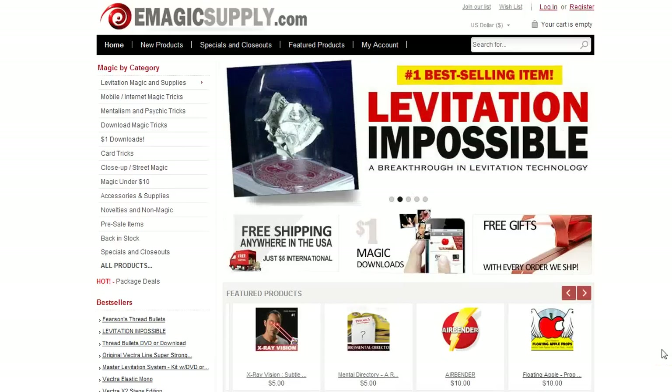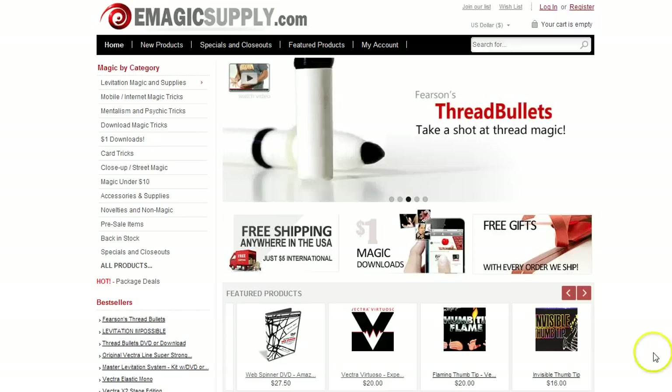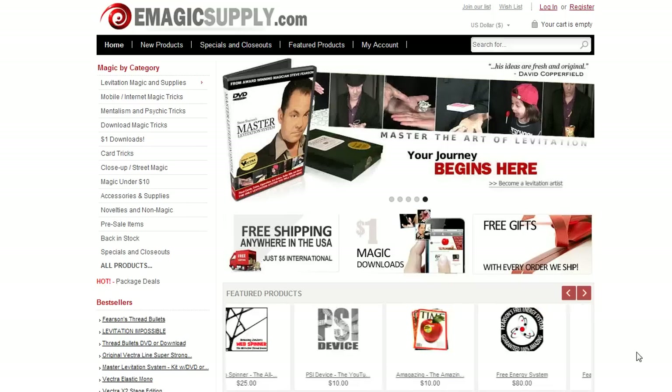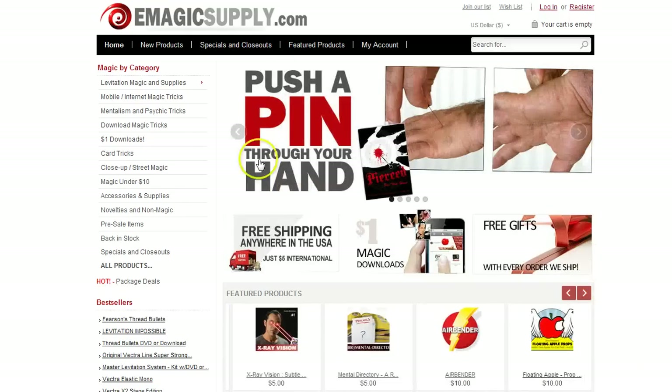We have some new features on the emagicsupply.com website and I'd like to walk you through an example checkout experience and point these features out to you. Also, there's a way to get some really fantastic deals, but they're kind of hidden. I'm going to show you how to do that.